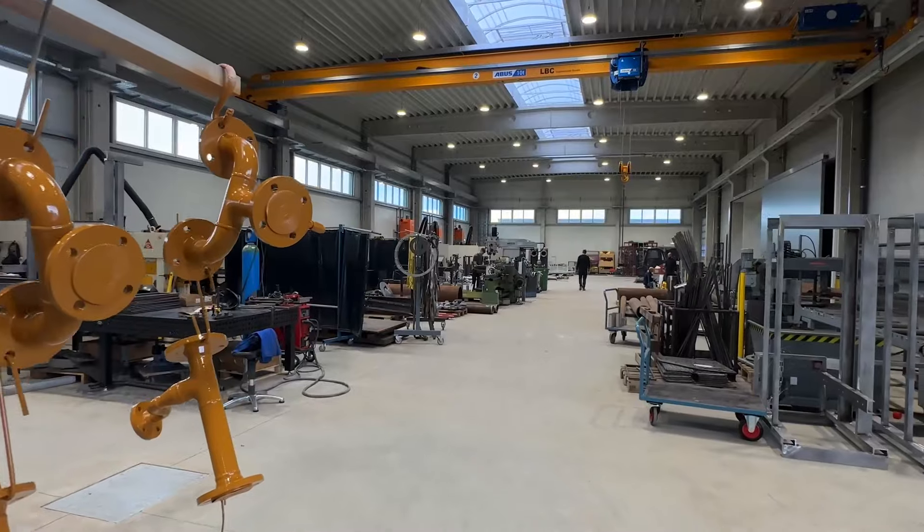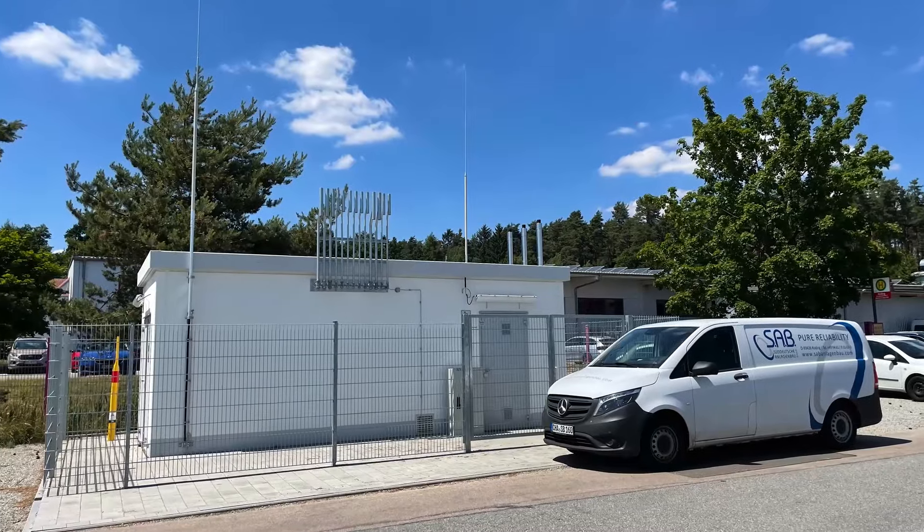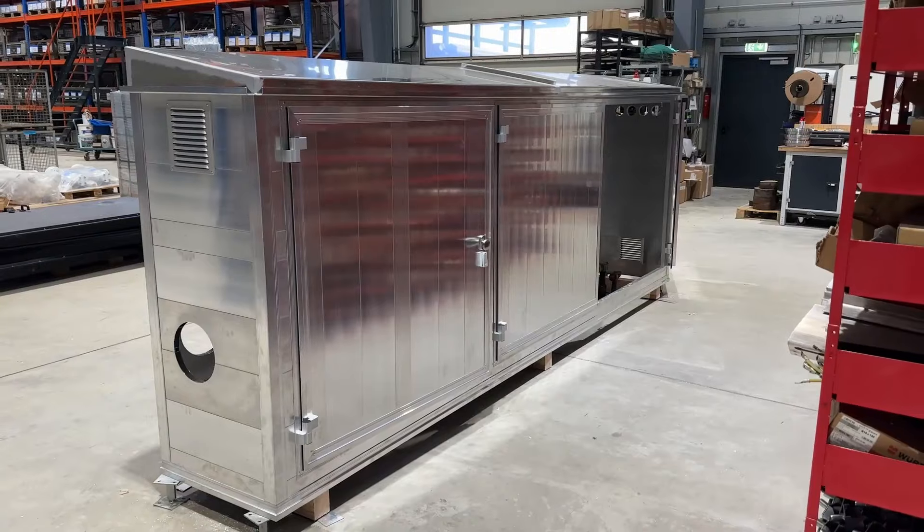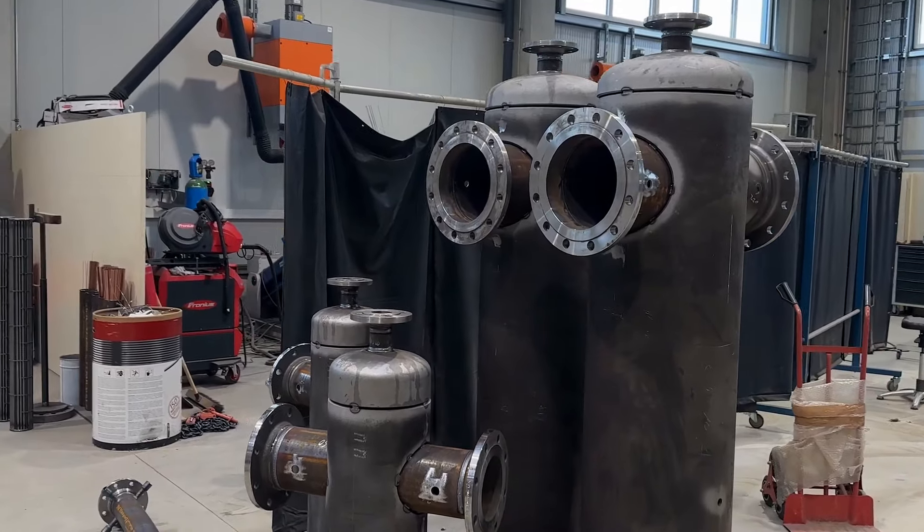The company Estek has been working on setting the standard for energy. We are system suppliers of energy technology components, particularly in the fields of process engineering, biogas, hydrogen and fossil natural gas. We produce enclosures, tanks, heat exchangers and filters.